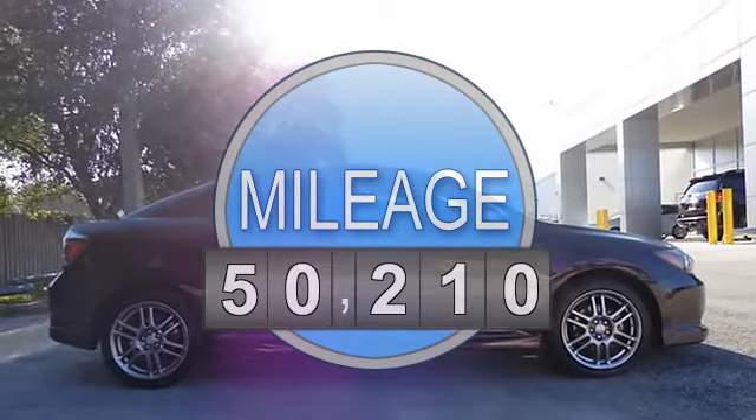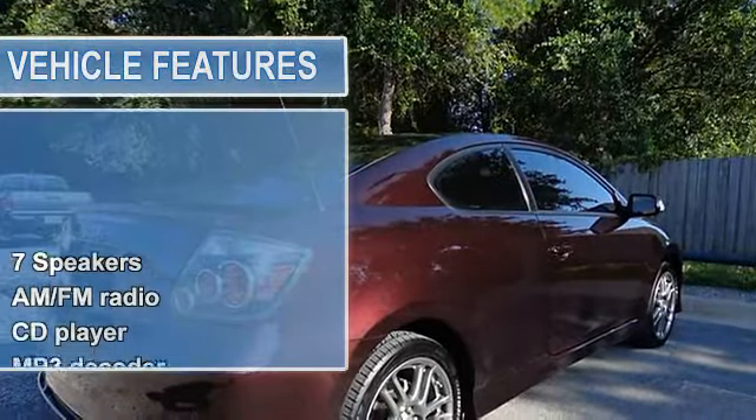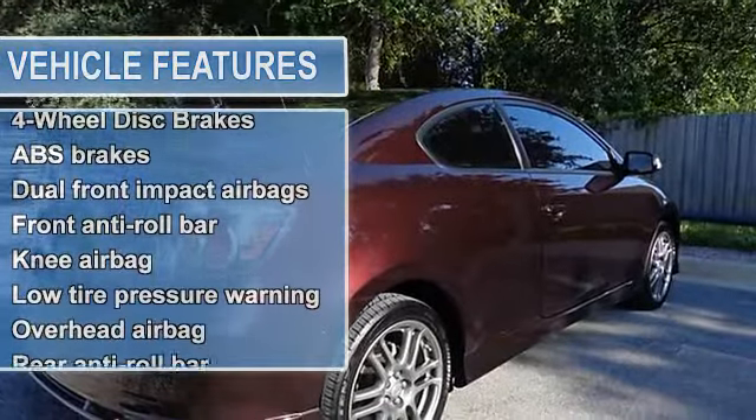Imagine yourself behind the wheel of this stunning 2010 Scion TC. Awarded Consumer Guides Rating of a Recommended Sporty Performance car in 2010.